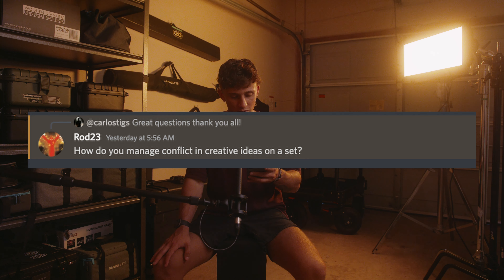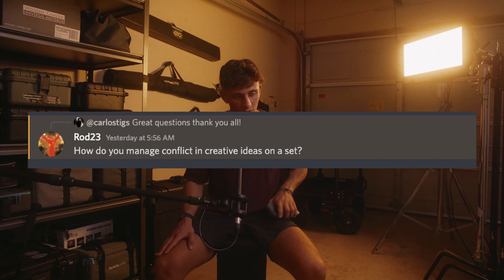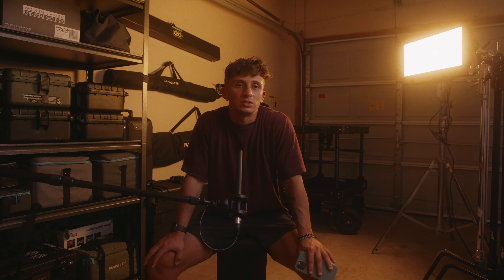How do you manage conflict and creative ideas on set? This is from Rod 23. As a DP, my role is to aid the director in their creative vision — not saying I say yes to everything, because a lot of it is about creative deliberation between each other. It's not really conflict. When there's conflict there are issues, and nobody wants that. What everyone wants is creative, open collaboration. Changing your mindset from 'conflict' to 'deliberation' will automatically help you switch to something more positive.